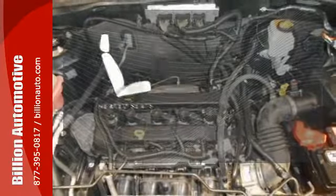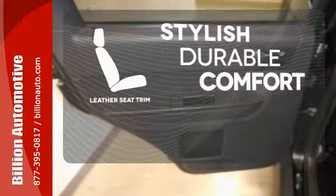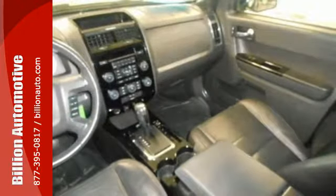The heated seats keep you comfortable no matter how cold it is. The leather seat trim offers style and durability. Don't second guess this SUV — it will fit your life perfectly.